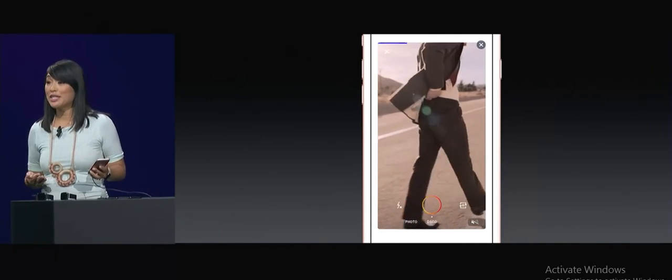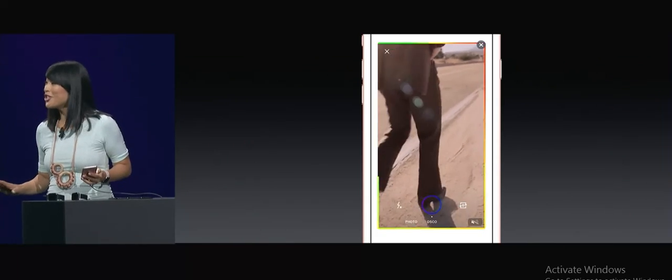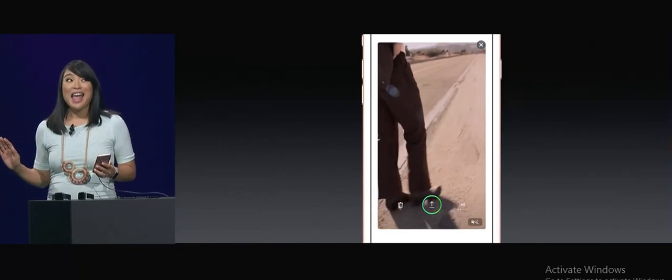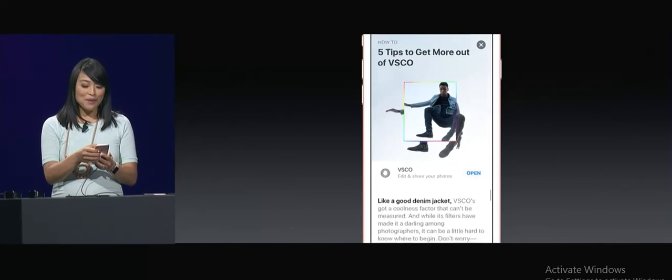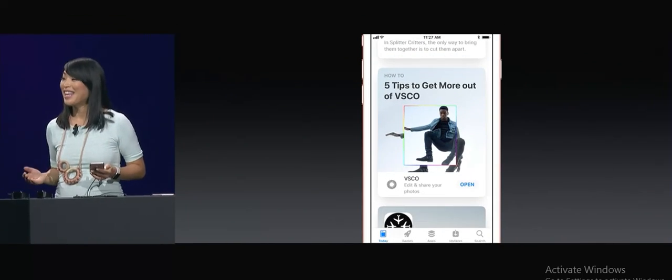I didn't know you could use it to make animated GIFs. You can make them. I just scroll back up and pull down on the card, and I'm back in the feed.